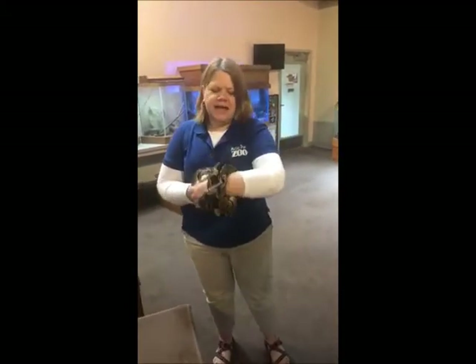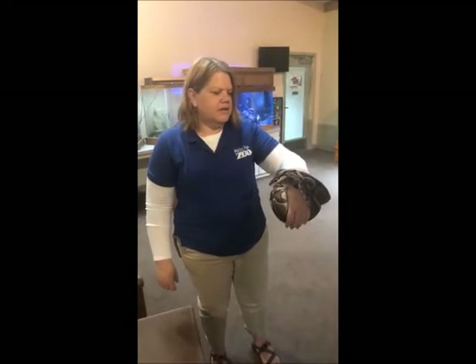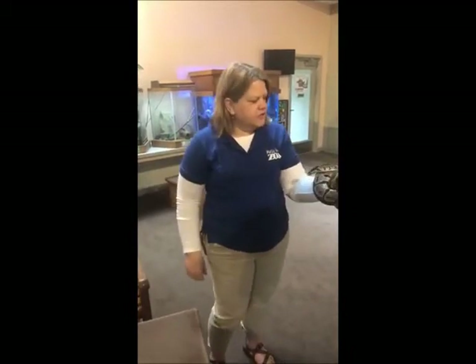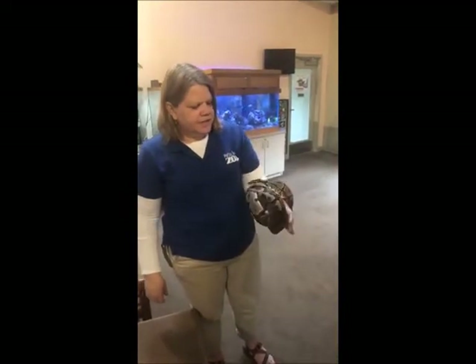Ball pythons come from Africa. They're from the rainforest of Western and Central Africa, just above the equator. If you want to do some geography today with the kiddos, check out the map and look at those countries in Western and Central Africa, and you're going to find places where ball pythons come from.